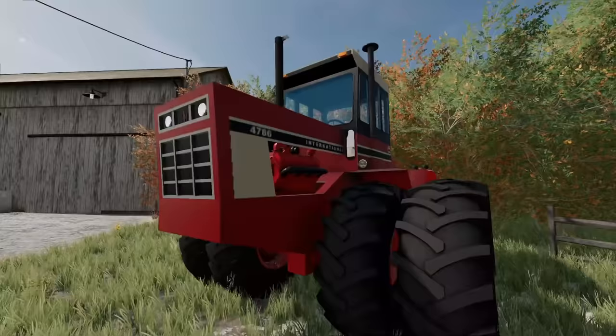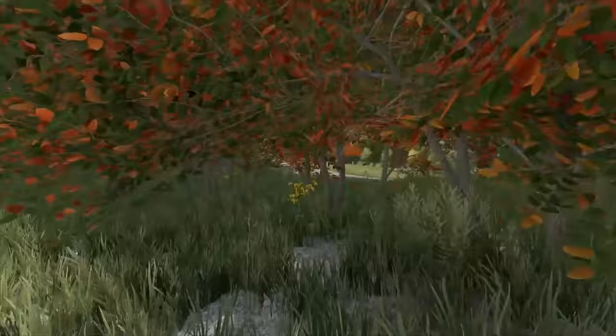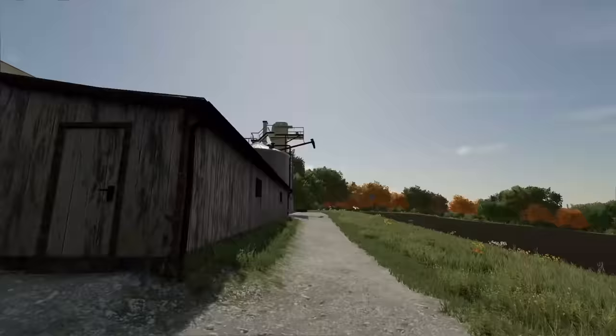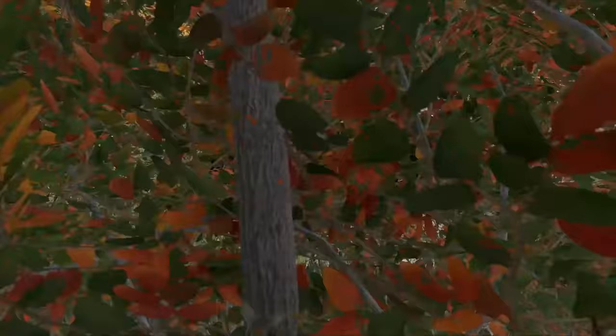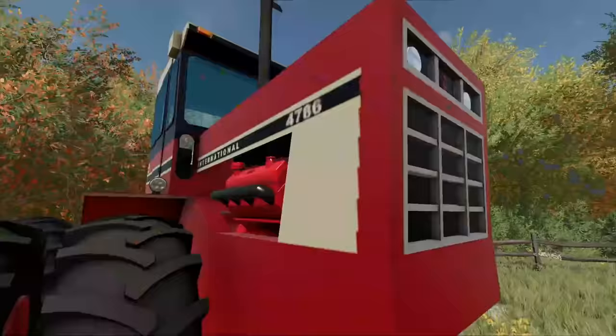Now let's get into what's obviously the first thing we noticed in the yard: an older International four-wheel drive. I don't even know what year this could be. This thing probably doesn't run. It's not really a farm — more of an acreage — so who knows why they had this laying around. Our property ends right back here at this shed.